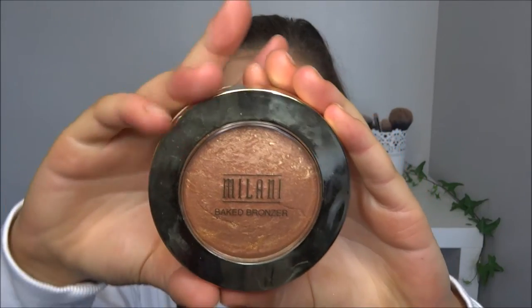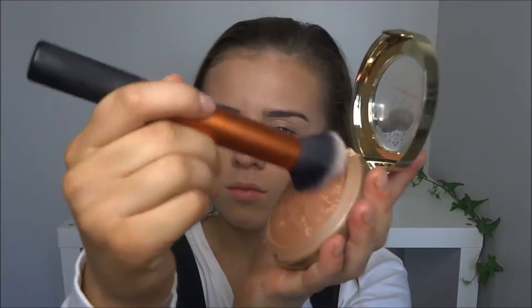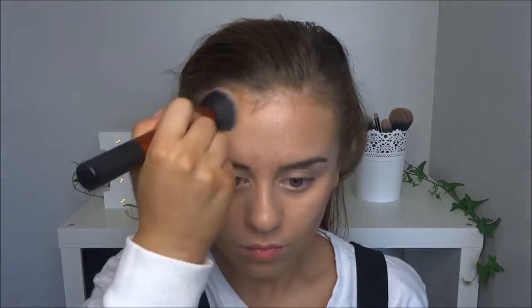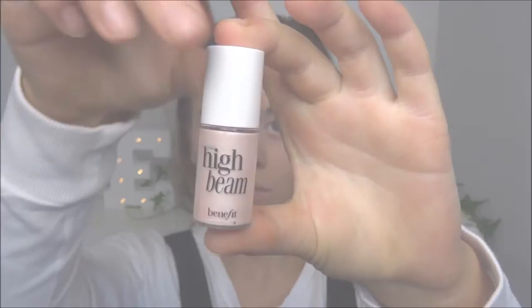For bronzer and a bit of contour, I'm taking the Milani bronzer in shade 05 or so. I'm just creating a mini contour — not going too sharp on it because the main focus is of course the red lip. Just blending up the face a little, creating that three shape.